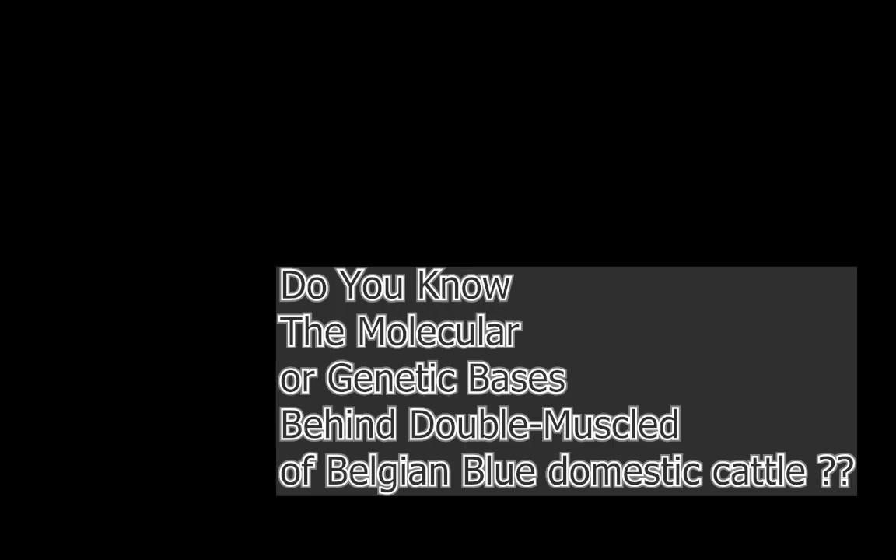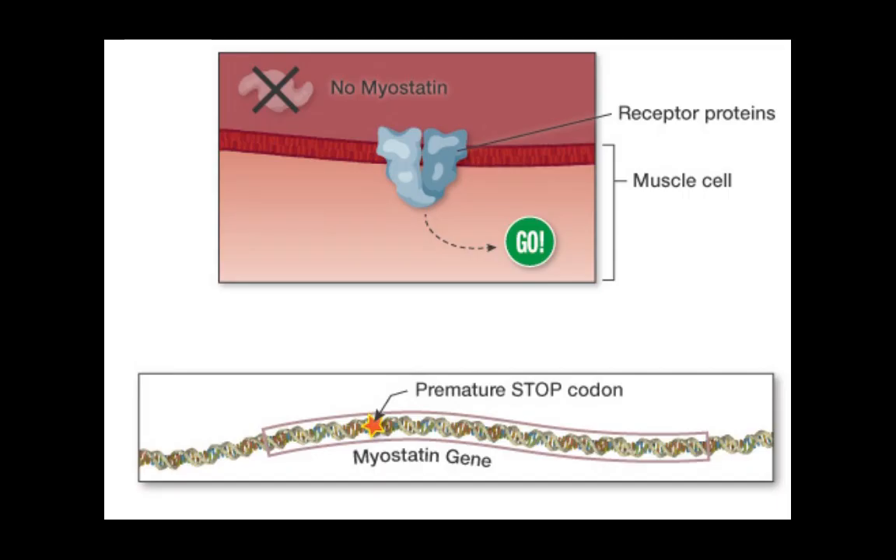But the question arises: do you know the molecular or genetic basis behind this double muscle of Belgian Blue domestic cattle? In this case, a small deletion in the coding sequence of the myostatin gene shifts the reading frame, creating an early or premature stop codon. Only a small piece of the protein is made.